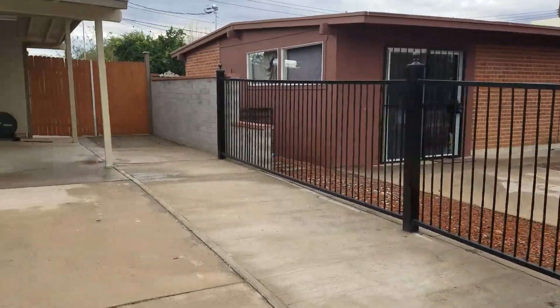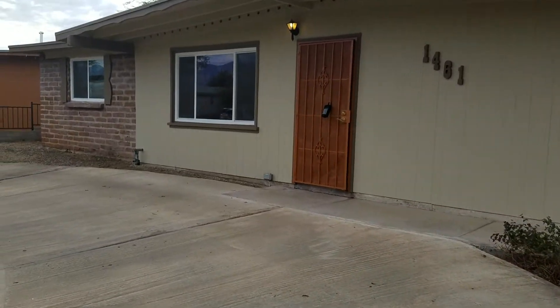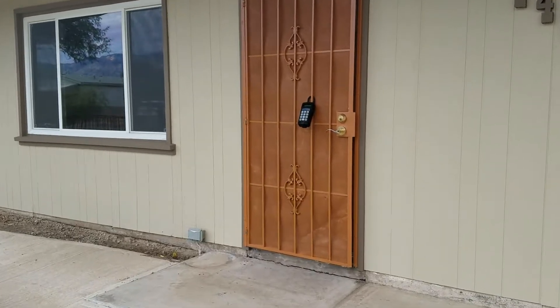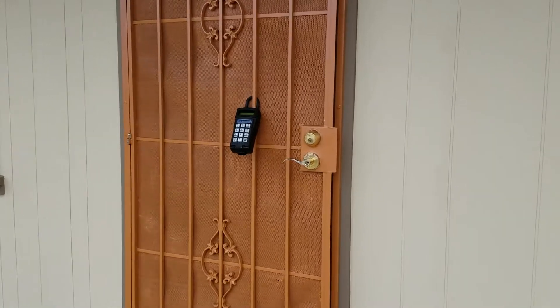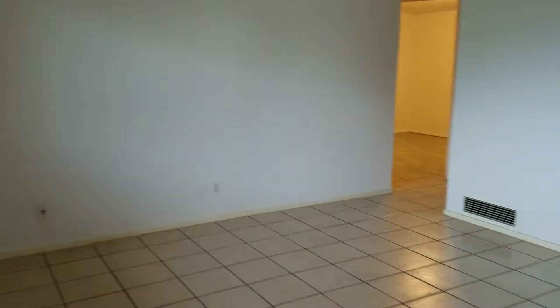This home is located close to shopping. As we walk on in, you will see as we step in that this is all tile flooring throughout the main living area.